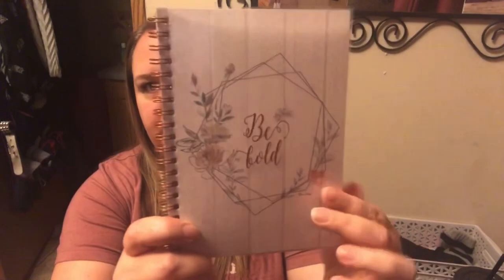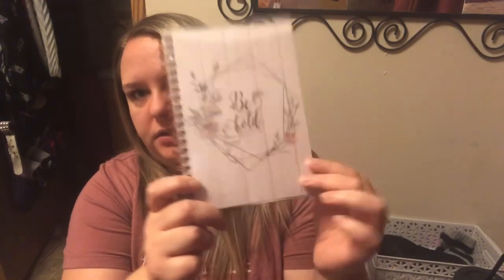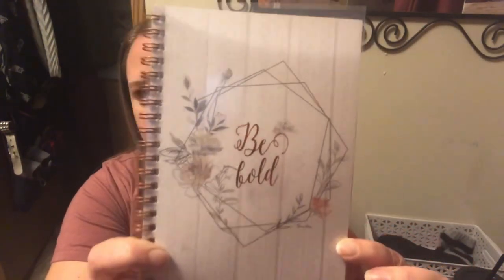I picked up some new notebooks. These ones are by Jot, and they both have 60 regular blue-lined sheets. This one says 'Be Bold' in kind of a rose gold — that's the clear cover, and it looks like that on the inside. So pretty. This one is going to Jenna, my daughter. This one I'm keeping for myself — it says 'Notes' in gold, reflective on the clear, with these pretty black roses. I love this. It also has 60 blue-lined sheets.